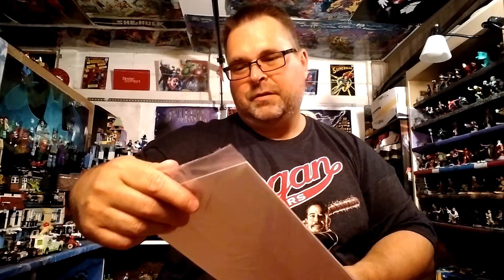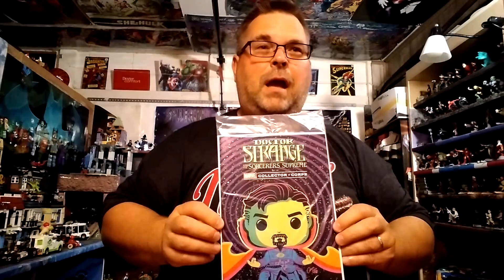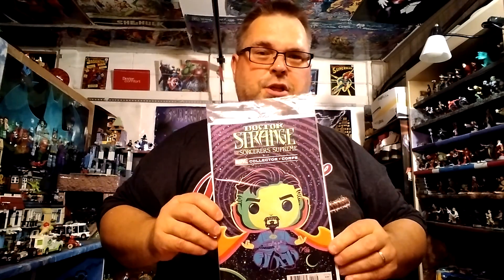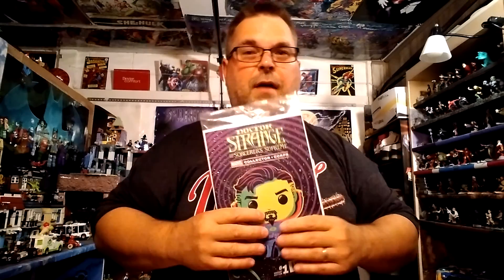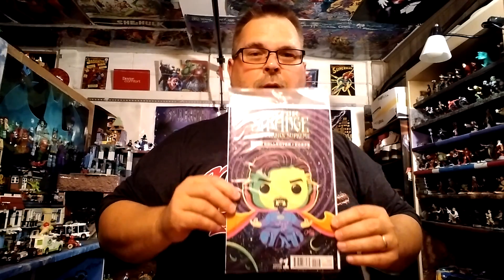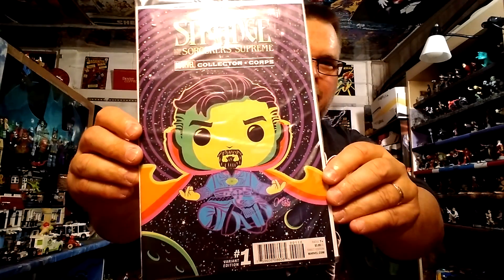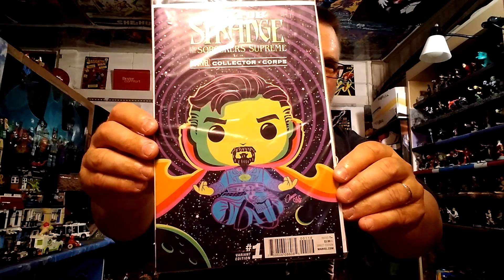Here's the card for the next box, and here's the Doctor Strange variant comic of issue number one, which is pretty cool. They're already into the second year of Doctor Strange, so it's neat that we got issue number one instead of a variant cover to issue 13 or 14 where we're at now. It's a little trippy design — I like it. He's kind of levitating with his legs crossed. Very cool so far.